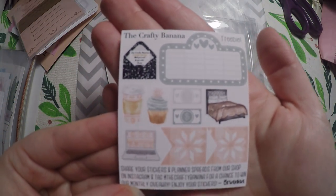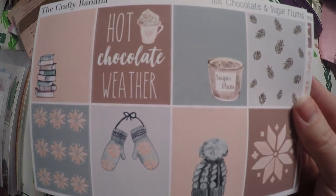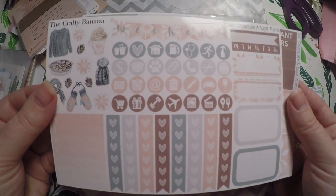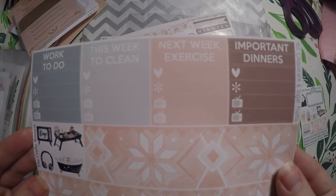It looks like we got a freebie and a kit. Here is our little freebie, and then here is our kit — 'Hot Chocolate and Sugar Plums.' It's super cute. These are our full boxes, and then we've got our icons and kind of a functional sheet with some deco, and then we've got Washi and some little things and headers.